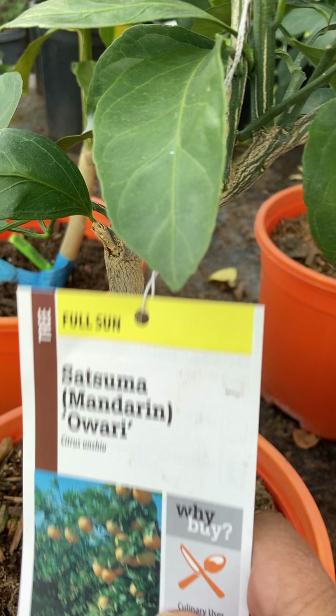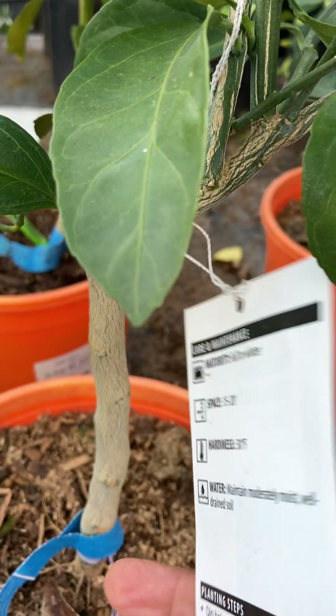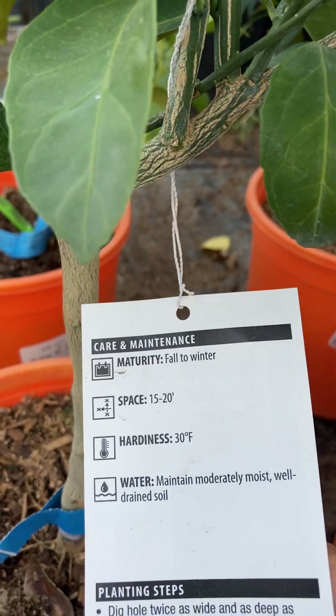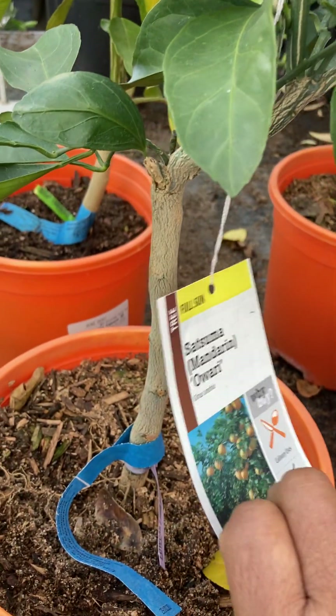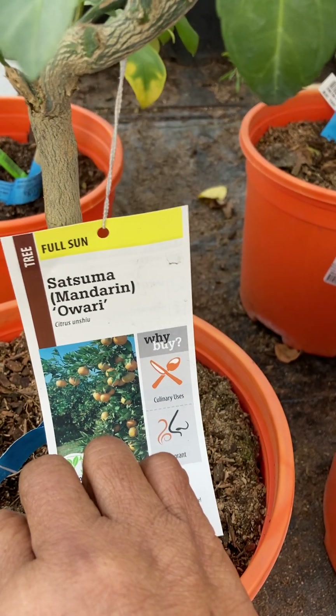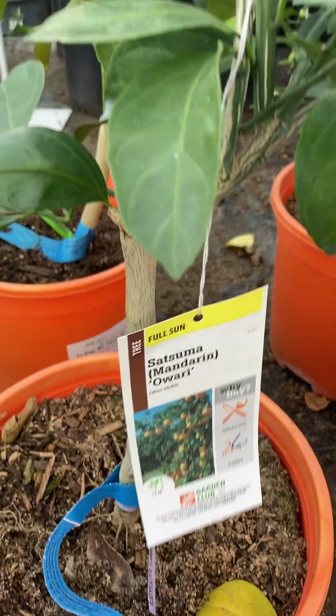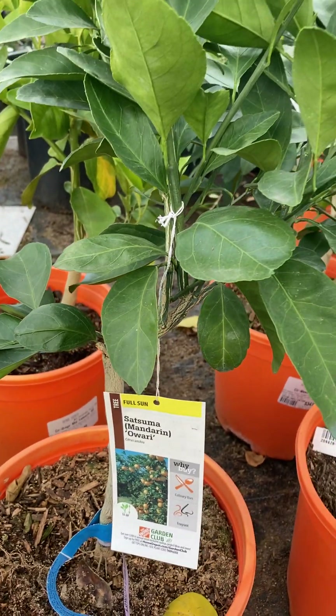I just purchased this one about a month ago and it is doing well — that's a Satsuma, and I hope it is a Dwarf. I'm not quite sure, but right now I have it in the community garden so it can grow.